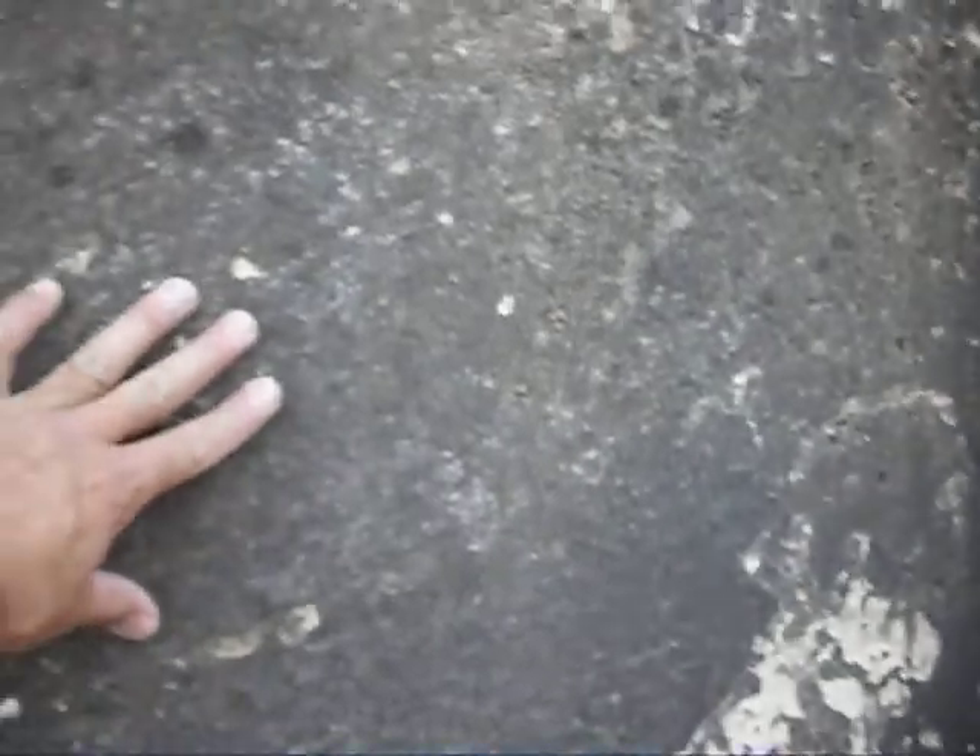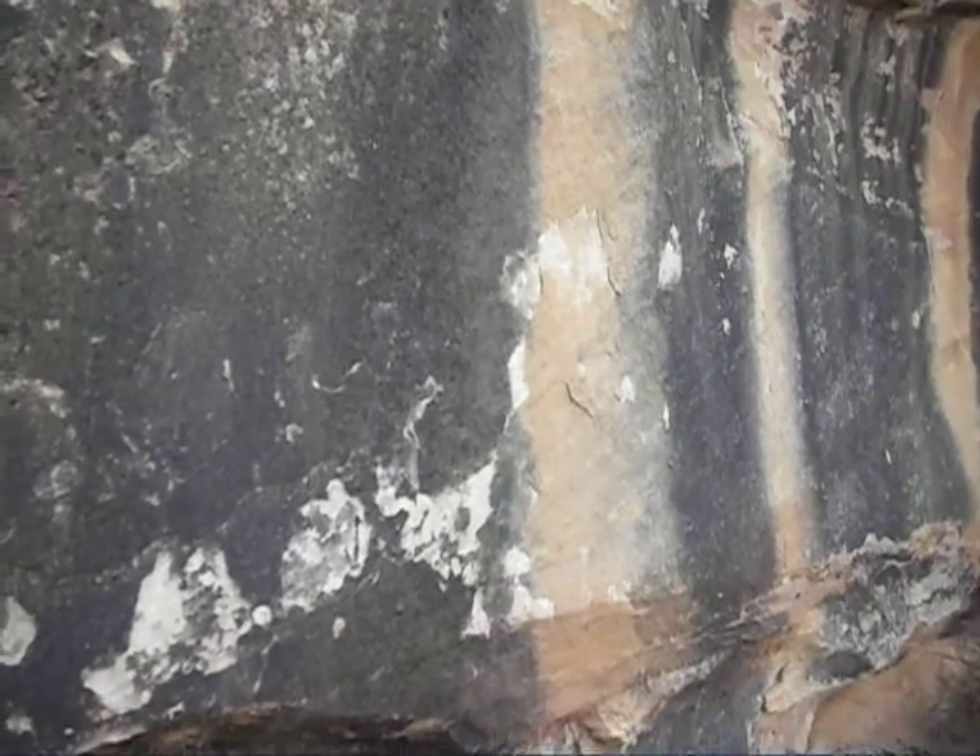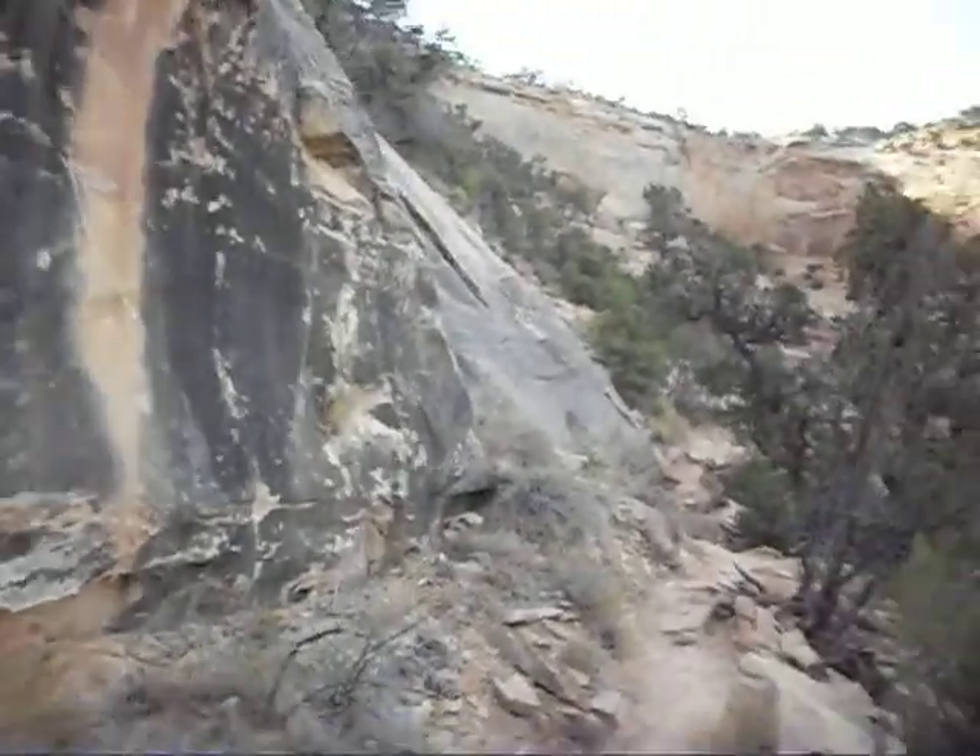I think the ancients a lot of times would etch into the rocks for petroglyphs, pictographs. There's no evidence of that right here of course, but I think in other parts of the park there are.